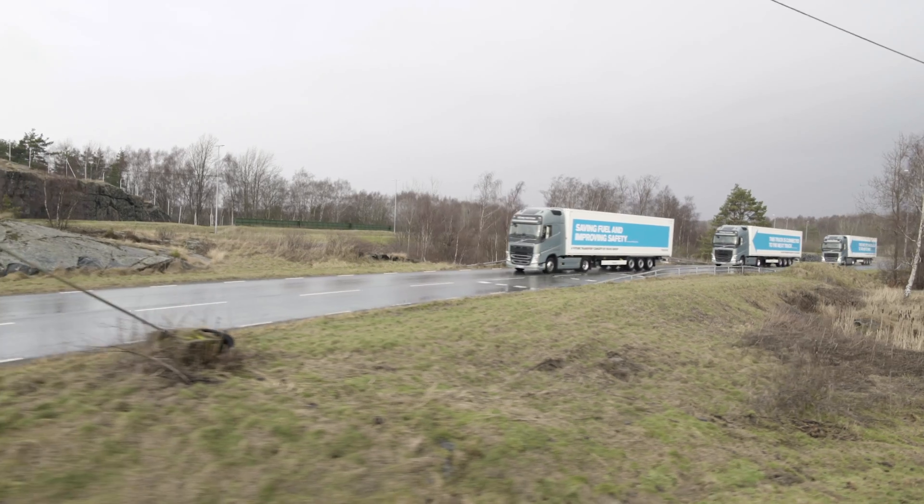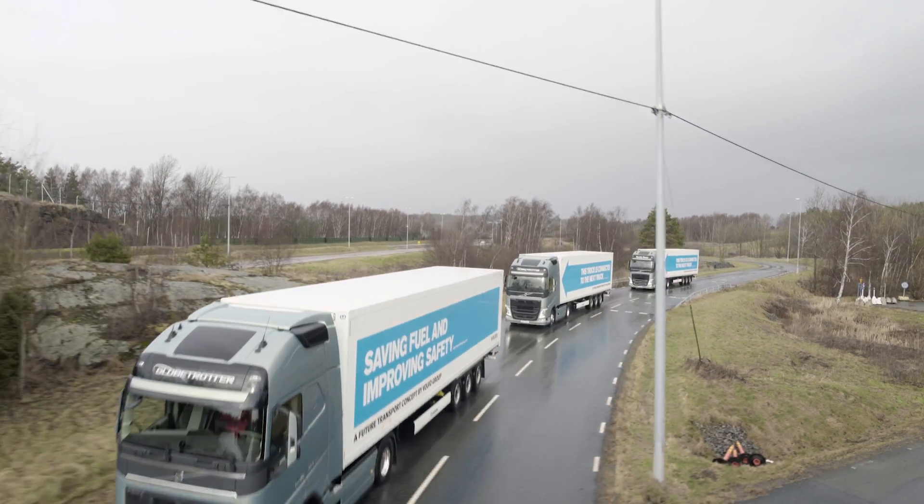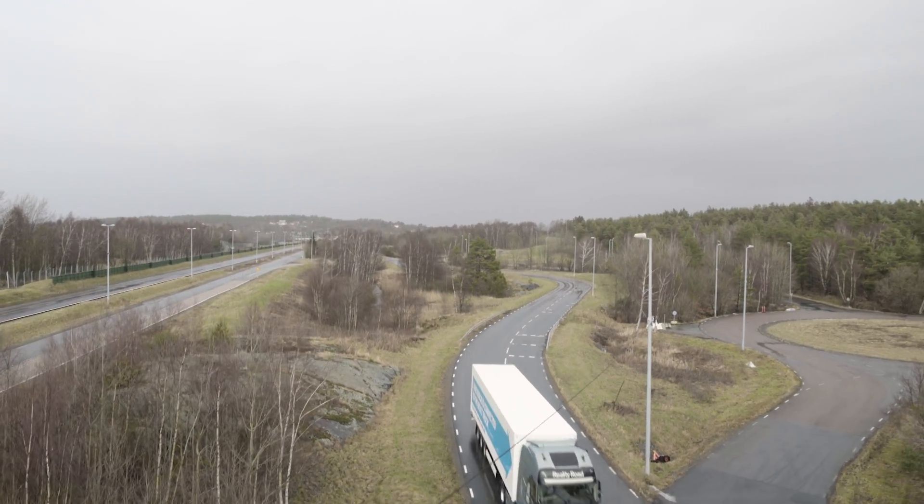The Volvo Group is also developing and testing automated steering to support the driver. Common technology standards and legislation are the next big steps towards making truck platoons an everyday sight.